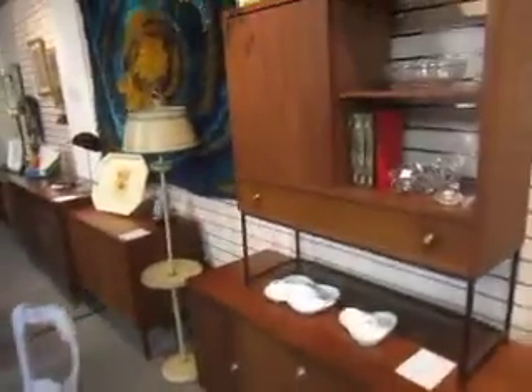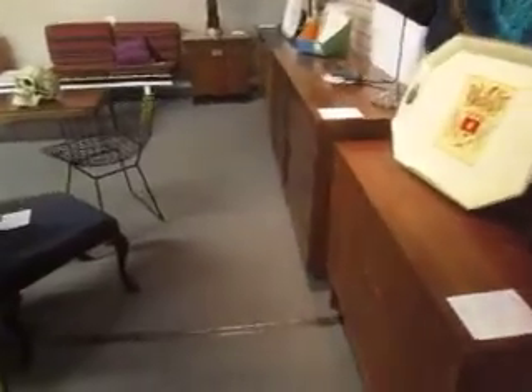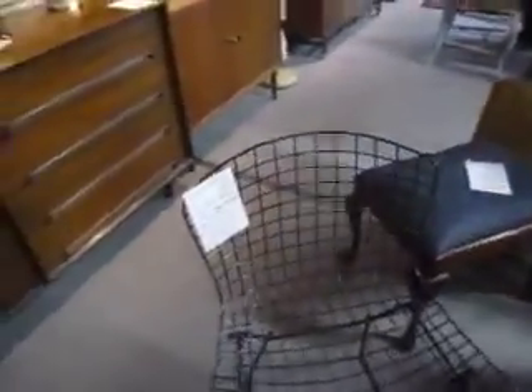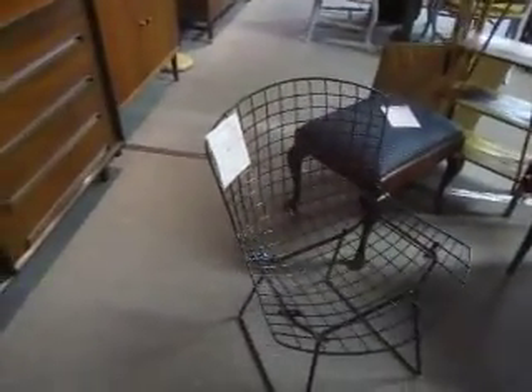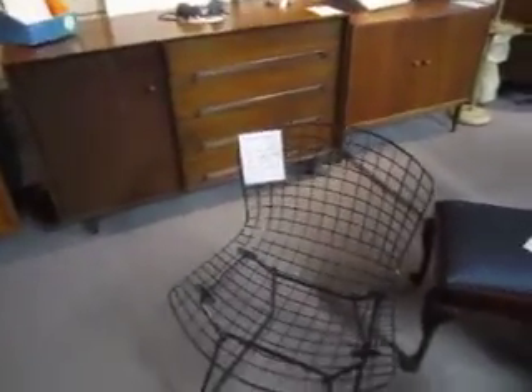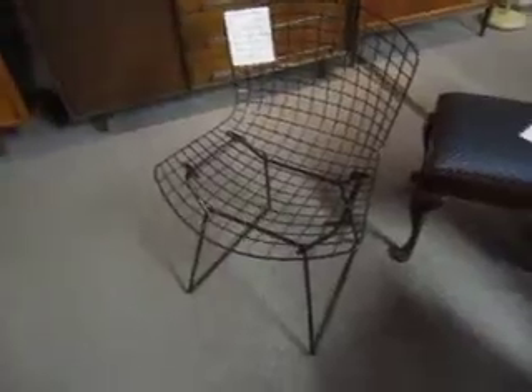We've got more mid-century modern pieces back here — credenzas and lounge chairs. We've got this cool Henry Bertoia designed wire chair by Knoll. It's $195.00, in great shape. It has been repainted.